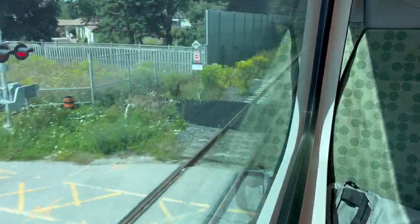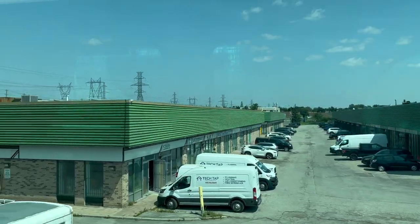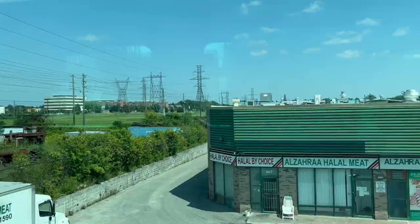Lots of grade crossings along this line. If you ever wanted to come visit a large Asian mall — maybe the largest Asian mall in the Toronto region — the Pacific Mall is served by Milliken station, so it's only a short walk away from Milliken station to Pacific Mall.